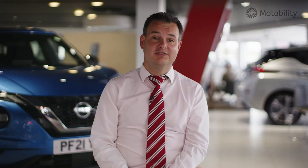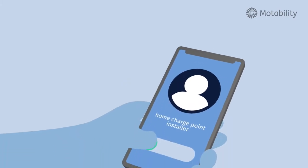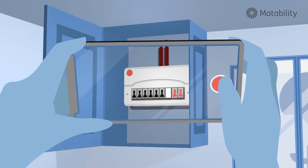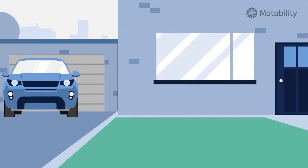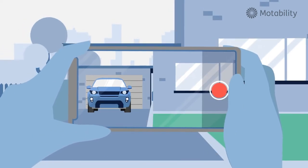Once a Motobility Scheme customer has chosen to go for an EV, if they want to have a home charge point installed, they just need to wait for the home charge point installer to contact them, either via phone or email. They may ask you to send a couple of photos through of your fuse box location and maybe a photo of where you want the charger fitting on your driveway. The charge point supplier will do all of the paperwork — it's all just a case of answering their questions.